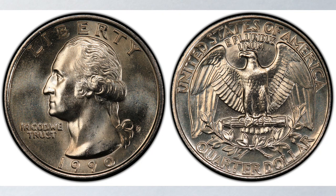Could a 1990 quarter be rare and valuable? Sure it can, but only if you know what to look for. We will talk about 1990 quarters you should know about right after this.